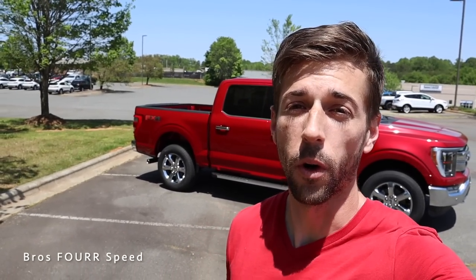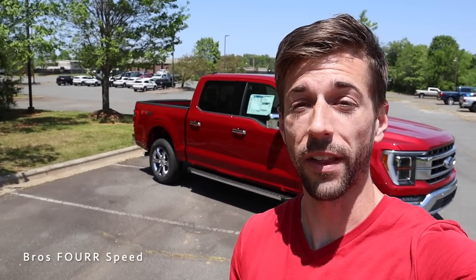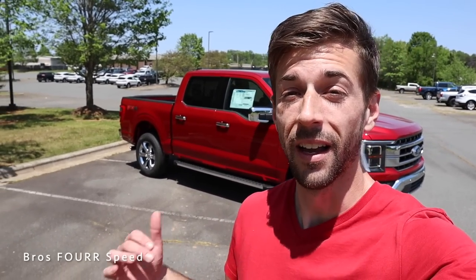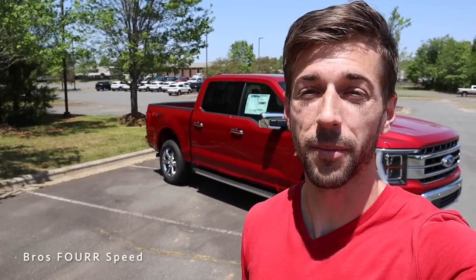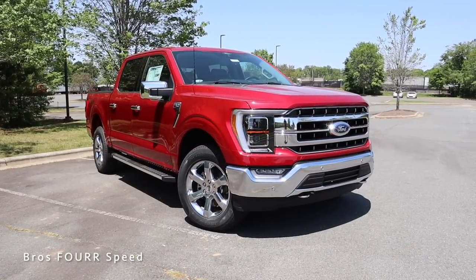Hey everyone and welcome back to the channel. Today I'm down at Mooresville Ford and we're going to take a look at their 2022 Ford F-150 Lariat. Huge shout out to them for providing this truck for me today — make sure you guys check out their website, all that info is down in the description. The F-150 you see behind me is finished off in rapid red metallic with a list price just over $68,000.